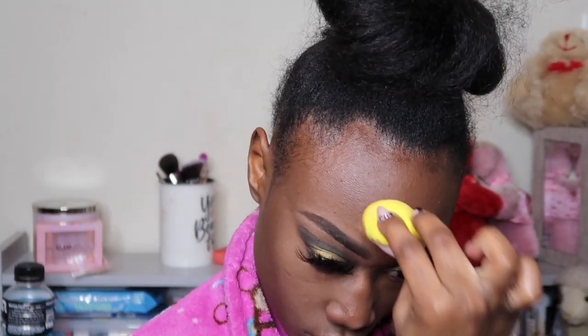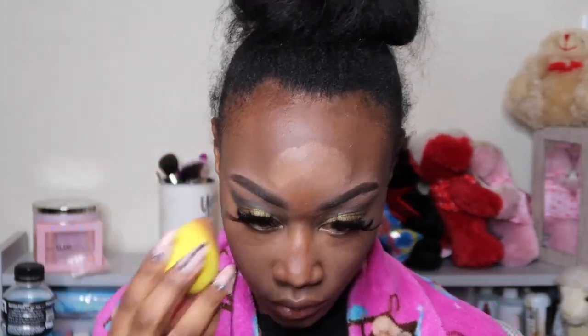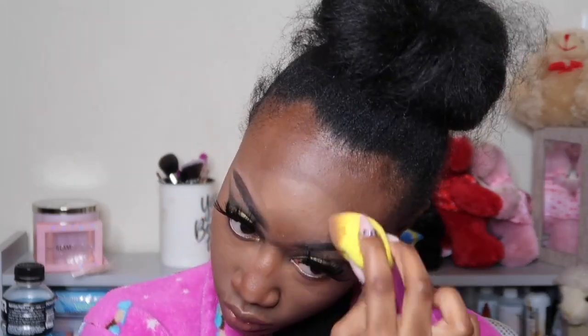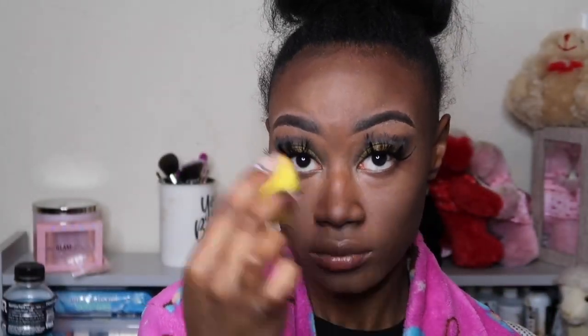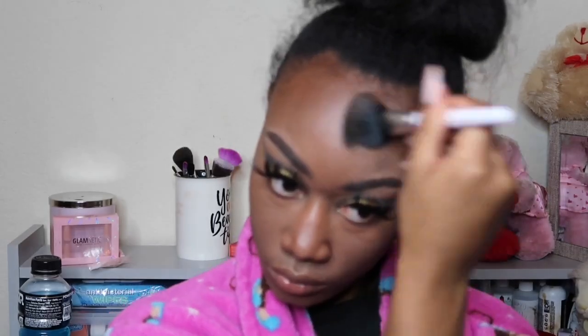I'm still perfecting this craft and I hope y'all didn't think I was a professional — we're not there just yet, but we're on the way. I know y'all can see me getting frustrated patting this thing, but we're gonna continue to pat it. Of course, my beauty blender for patting in this concealer is most definitely moist — if you know, you know, and if you don't, you need to know. After patting the concealer in as much as I could, I then went in with the contour.